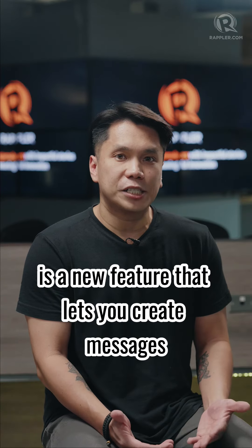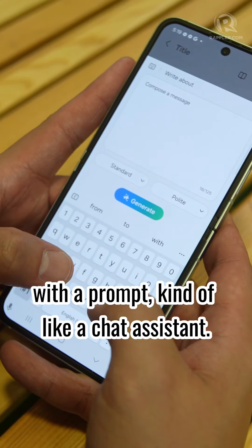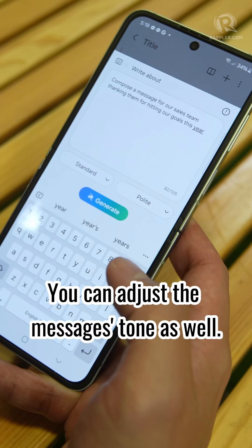Composer is a new feature that lets you create messages with a prompt, kind of like a chat assistant. You can adjust the message's tone as well.